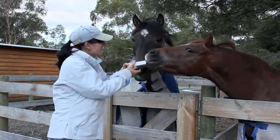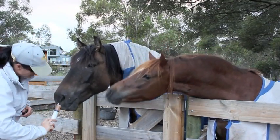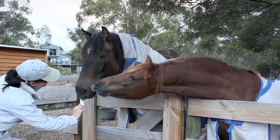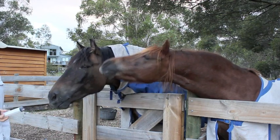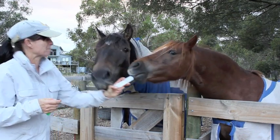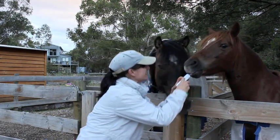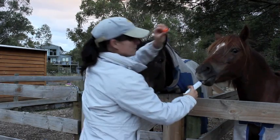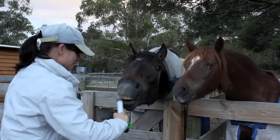An important ingredient in counter-conditioning is that the horse is allowed to approach the feared object at its own pace and in its own time frame. We can however encourage the horse to approach the feared object by using target training and the clicker. In counter-conditioning we work with our horses at liberty, because it provides important information — giving the horse the freedom to choose to approach the object or escape it will allow the horse to manage its anxiety and stress levels.